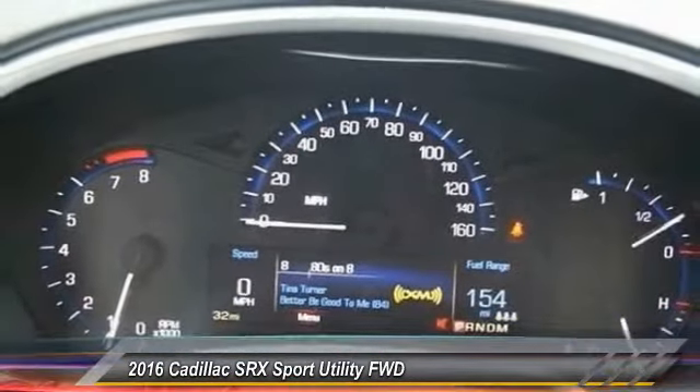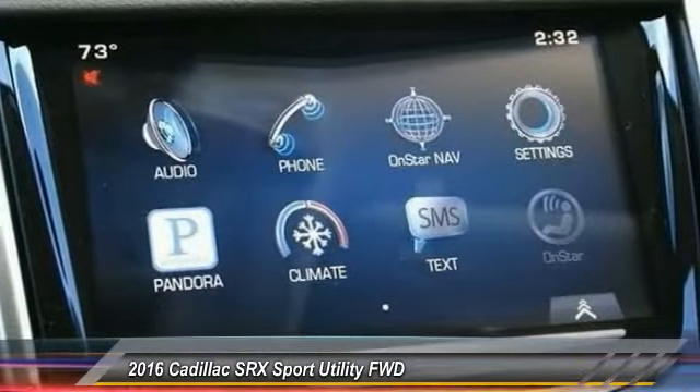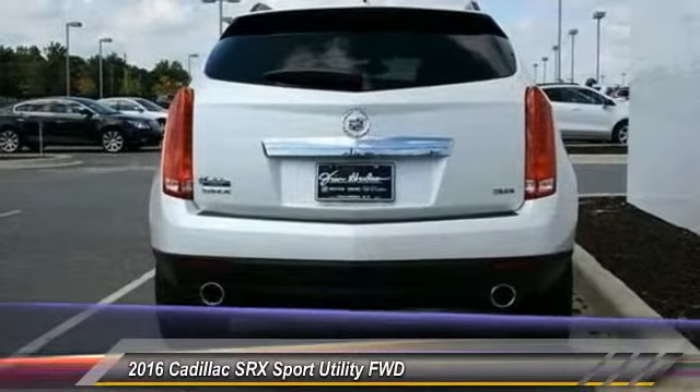Keyless entry. Stability control. Traction control. Audio controls. Anti-lock braking system. Leather-wrapped steering wheel. Bluetooth. Adjustable steering wheel. Driver airbag. Power steering.